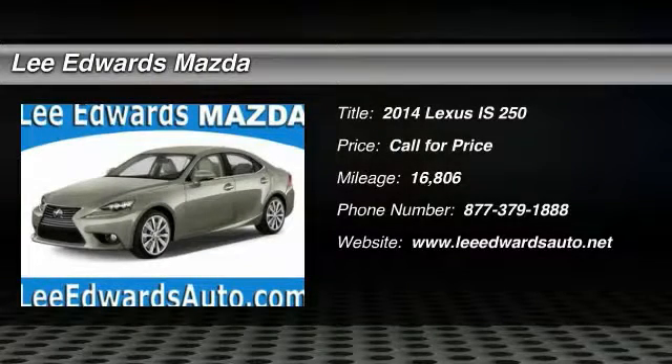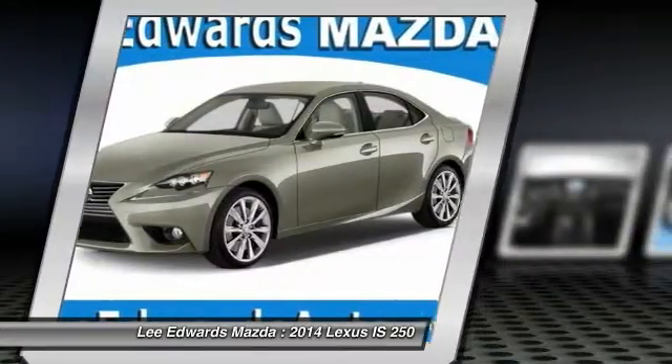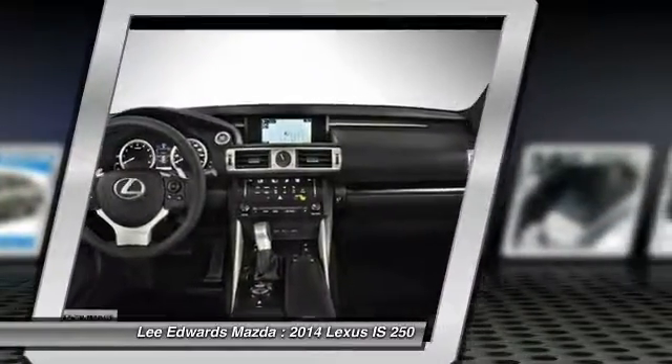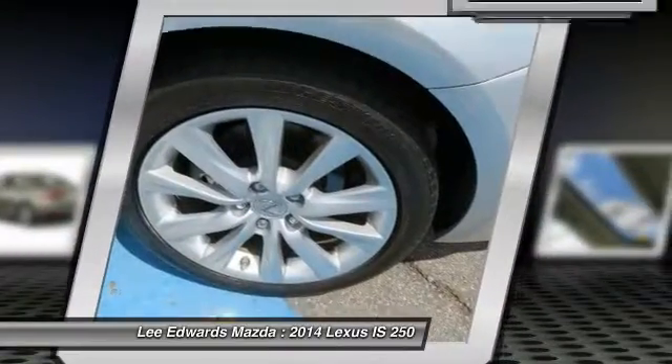The 2014 Lexus IS250, an interior and exterior design inspired by the world of competitive racing. The IS250's authentic performance and style are the hallmarks of this classy luxury sedan.